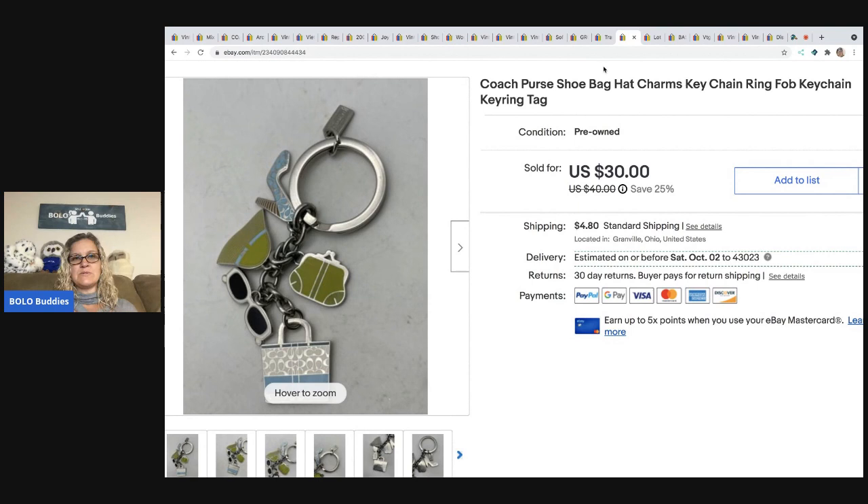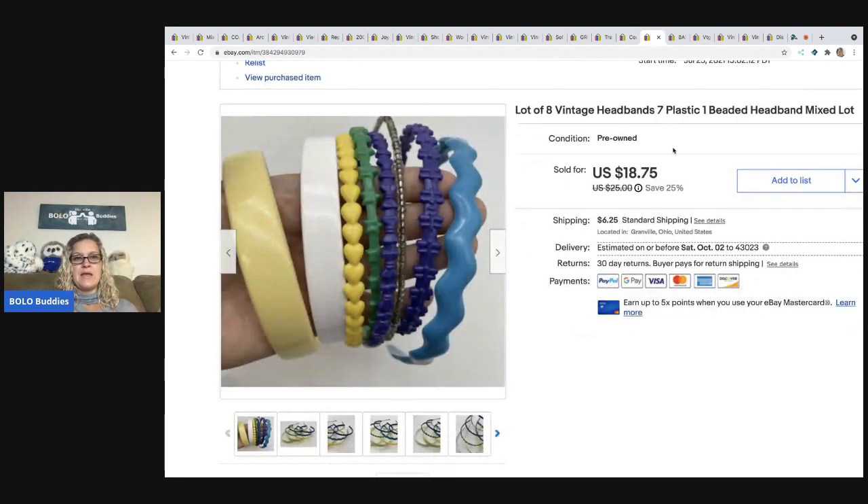The next item came out of that same dibble box I bought for my husband — one of the items he obviously did not want. It is a Coach charm with purses, shoes, and bags on it — a key fob keychain key ring. I sold this for $28 plus shipping.